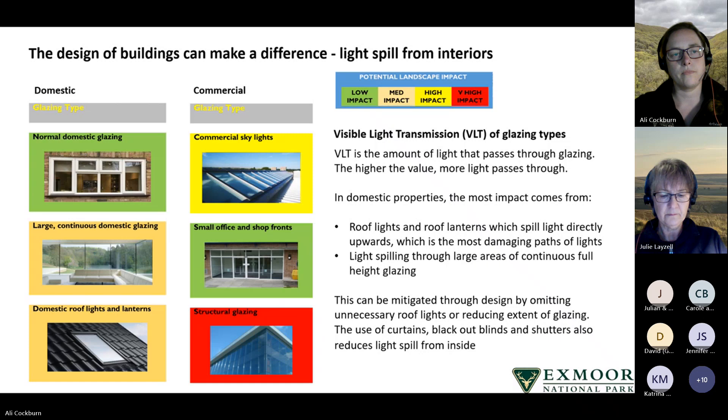In commercial properties, structural glazing has the highest impact, while small office and shop fronts have less impact. In domestic properties, the most damaging light comes from roof lights, roof lanterns and large areas of continuous full-height glazing. But it can be mitigated through design — during the design process, unnecessary roof lights could be omitted or areas of continuous glazing can be reduced or broken up, and the use of curtains, blackout blinds and shutters can also reduce light spill from inside.